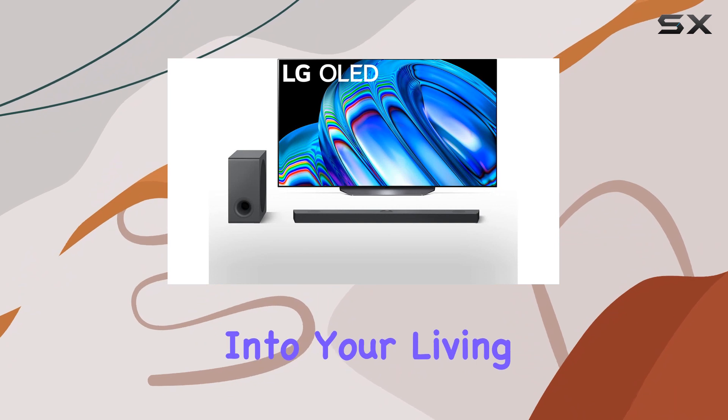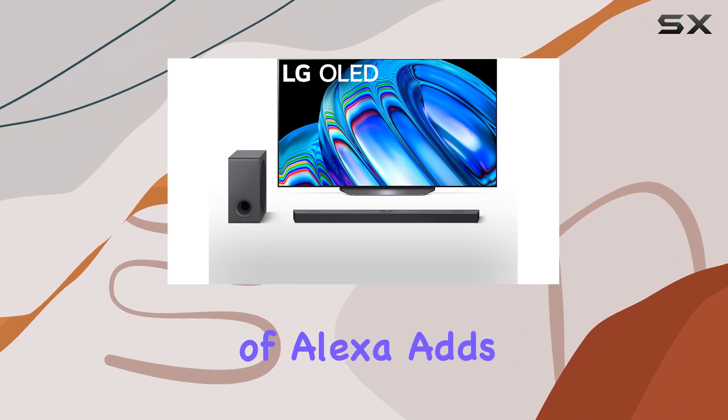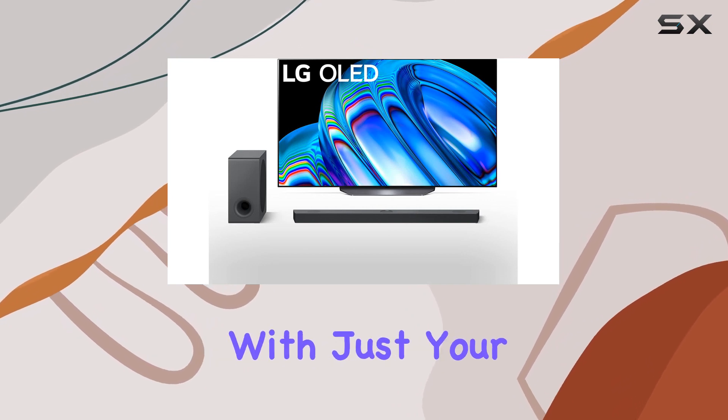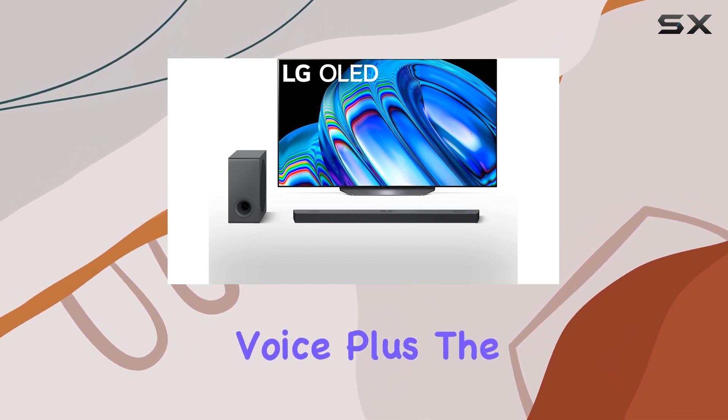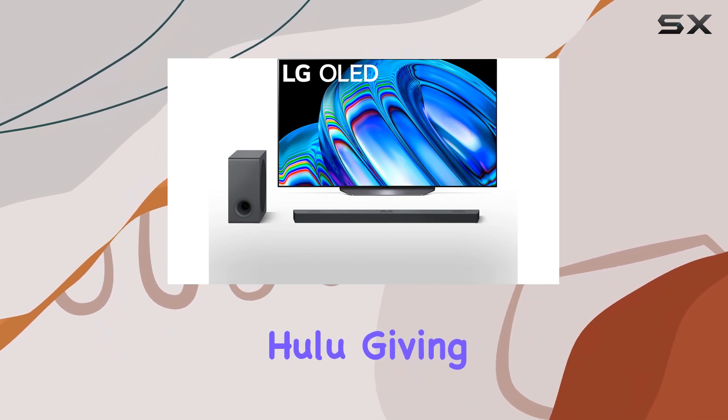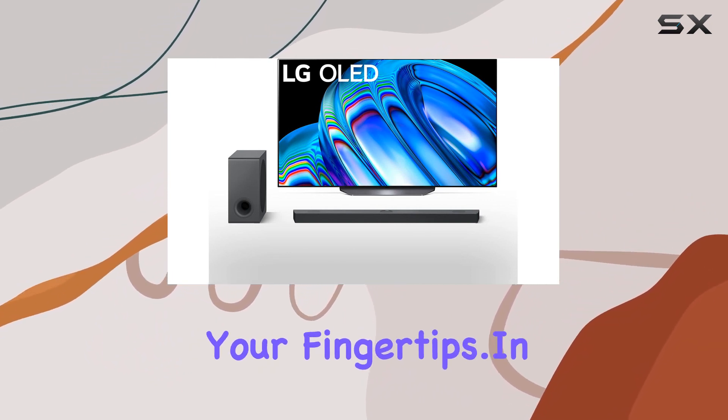It's like bringing the theater into your living room. The integration of Alexa adds a layer of convenience, allowing you to control your TV and soundbar with just your voice. Plus, the TV supports popular streaming services like Netflix and Hulu, giving you a wide range of content at your fingertips.